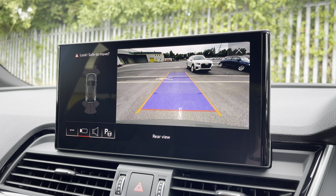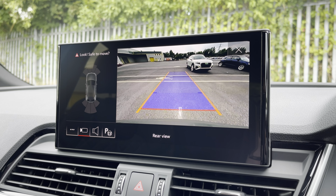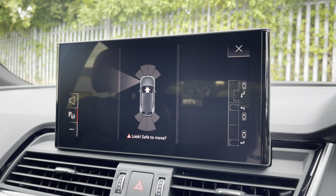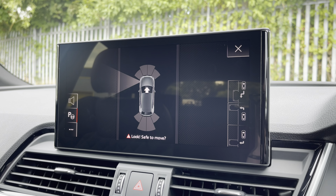Additionally, there is the rear camera with parking system plus, adding front and rear sensors and rear dynamic guidelines for reassurance when parking and navigating through tight spaces. There's also the optional park assist function, which assists not only with parking your car but also with unparking it.